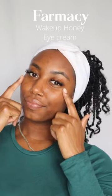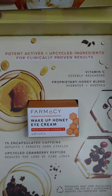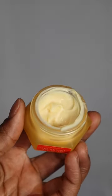Pharmacy has released a new eye cream: the Wake Up Honey eye cream with brightening vitamin C. Key ingredients include vitamin C, encapsulated caffeine, and a proprietary buckwheat honey blend.